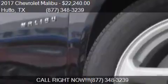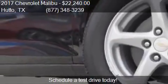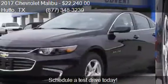Find us at 1200B Highway 79 East in Hutto, Texas, on our website, or check us out on carsforsale.com.